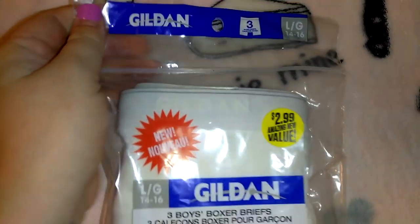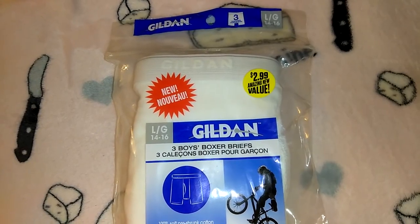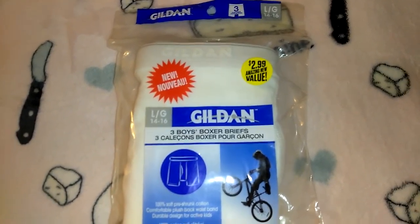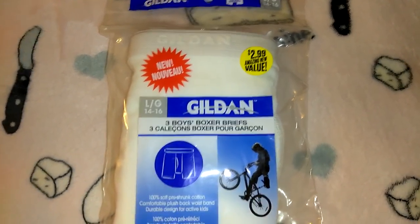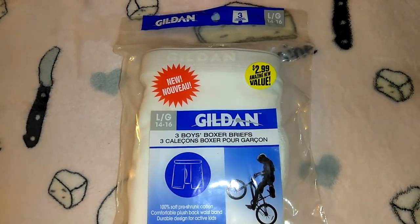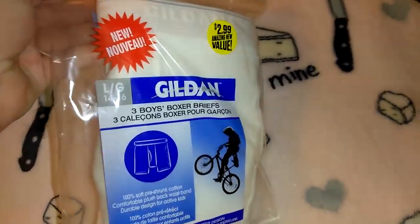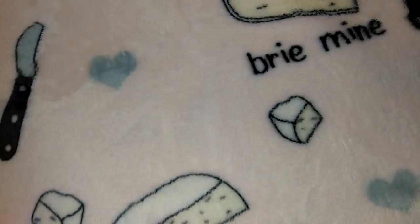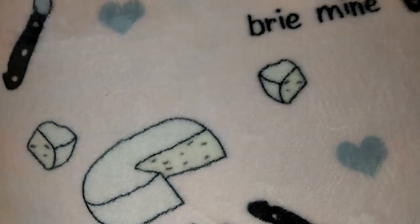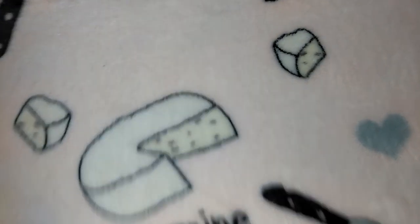I purchased two packs of Gildan boxer briefs at $2.99 each — one for Jordan, one for Robert. They're in large 14 to 16, but when I got home I realized they're boys' sizing, not men's. The men's ones were regular tighty-whiteys, which they wouldn't wear. I don't even buy them white underwear. They look really small so I may take one pack back to exchange, though every time I say I'll exchange something at 99 Cent Only I never do.